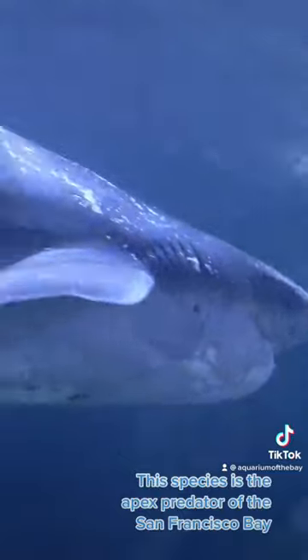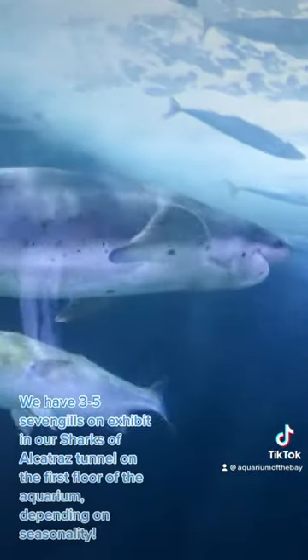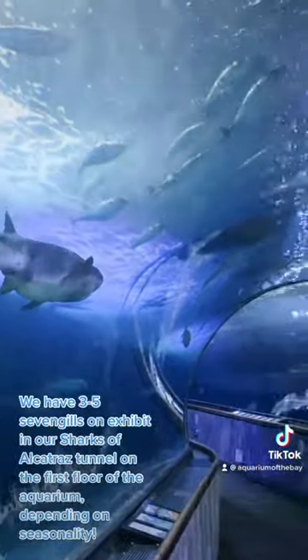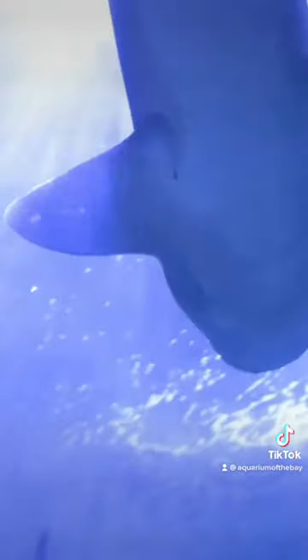This species is the apex predator of the San Francisco Bay. We have 3 to 5 7-gills on exhibit in our Sharks of Alcatraz Tunnel on the first floor of the aquarium, depending on seasonality.